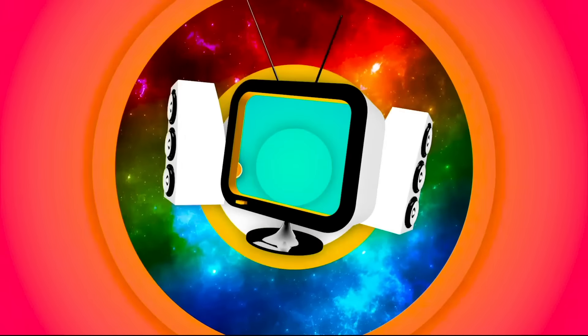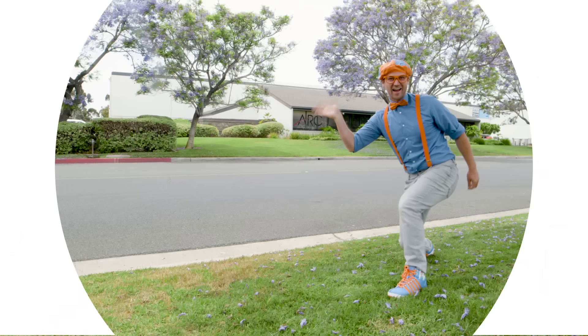So much to learn about, it'll make you want to shout, Blippi! It's me, Blippi, and I was just dancing!